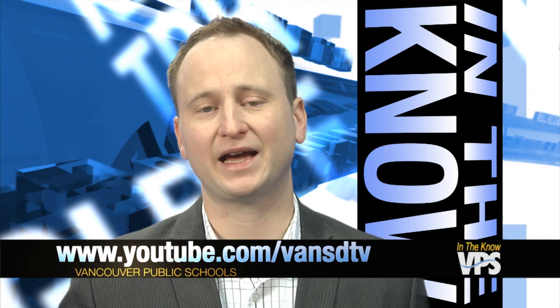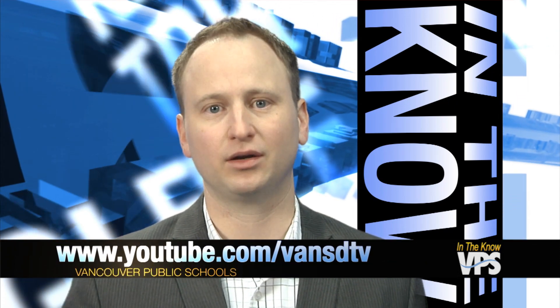We are out of time, but before we go, remember that you can see more news from Vancouver Public Schools on our YouTube channel — that's www.youtube.com/vansdtv. Thanks for watching. In the Know, I'm Nick Voll.